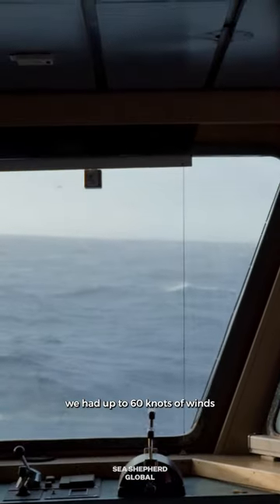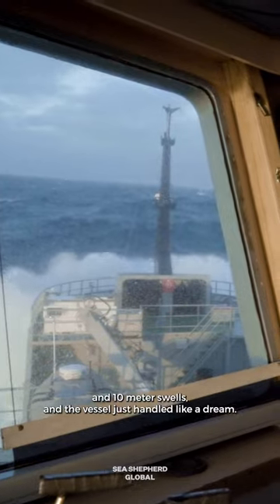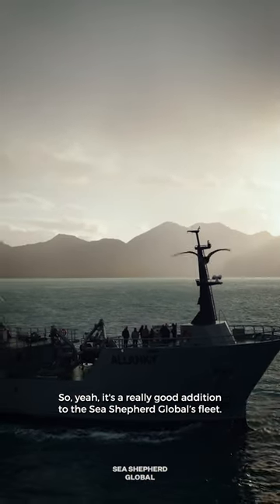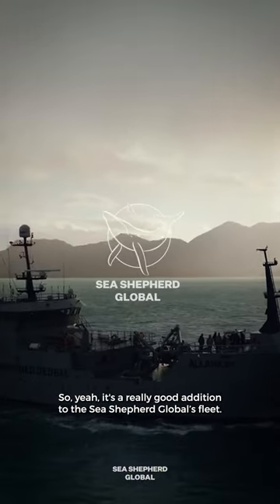Welcome to the bridge of the Allen Cay. We had up to 60 knots of winds and 10-meter swells, and the vessel just handled like a dream. So yeah, it's a really good addition to the Sea Shepherd Global fleet.